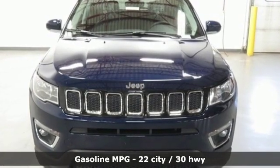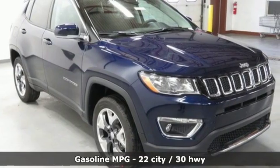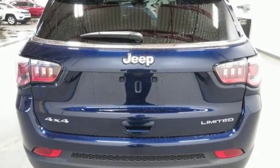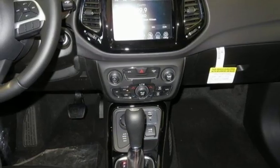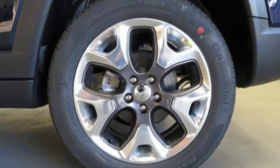Streaming audio, power heated mirrors, front heated leather bucket seats, auto dimming rear view mirror, doors and push button start proximity key, dual zone climate control, inline four cylinder engine, aluminum wheels, electronic shift on the fly and automatic transmission.